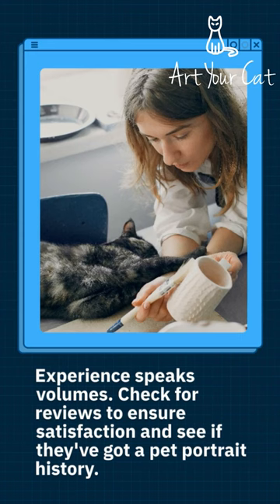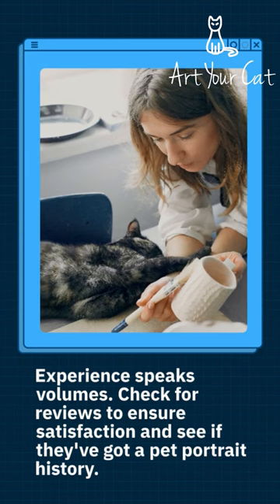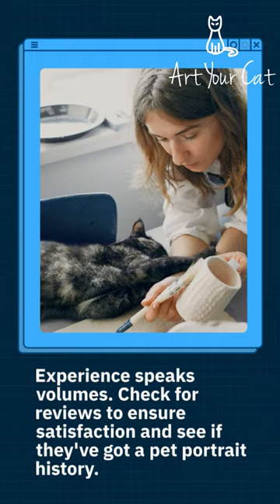Experience speaks volumes. Check for reviews to ensure satisfaction, and see if they've got a pet portrait history.